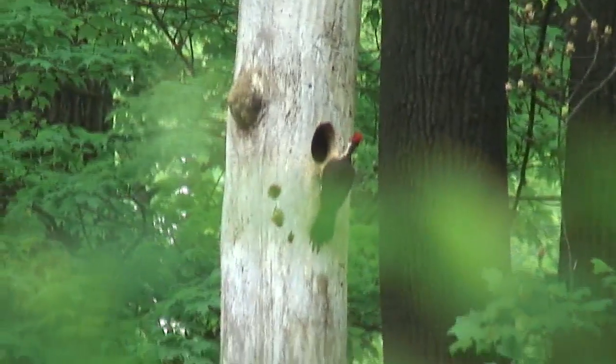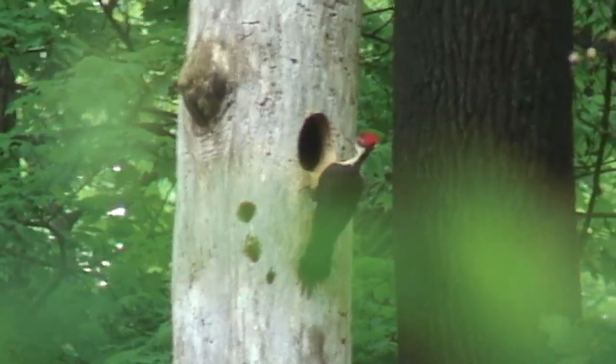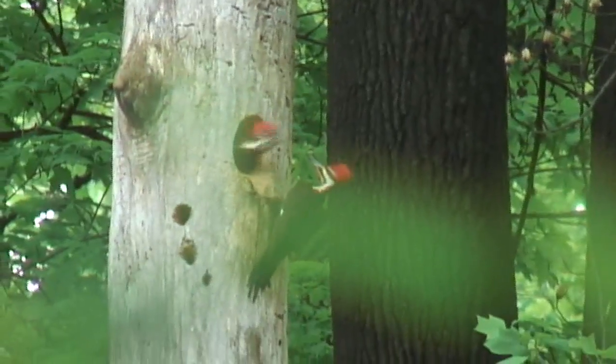In this series of footage you can see that both the male and female pileated woodpeckers take turns sitting on the eggs, and right here you'll see them actually switching positions.